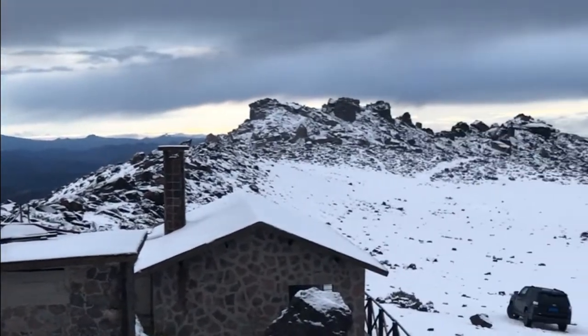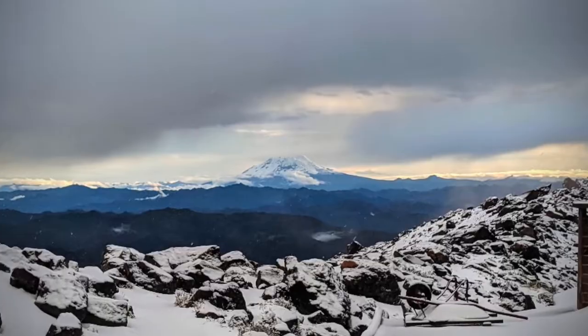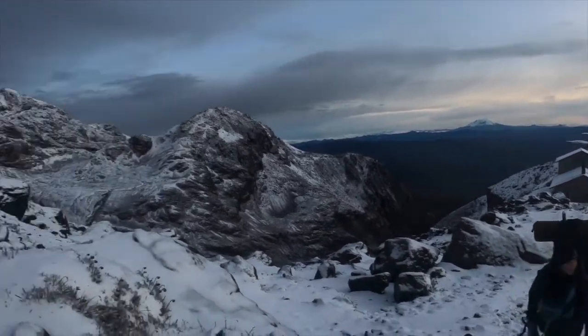When we got to Cayambe it was really nice, but it was a bit late because we wanted to camp at a certain height on the mountain so we had to hike. We arrived at maybe 5pm, the sun was about to set, and when we arrived at the refuge the view was incredible.